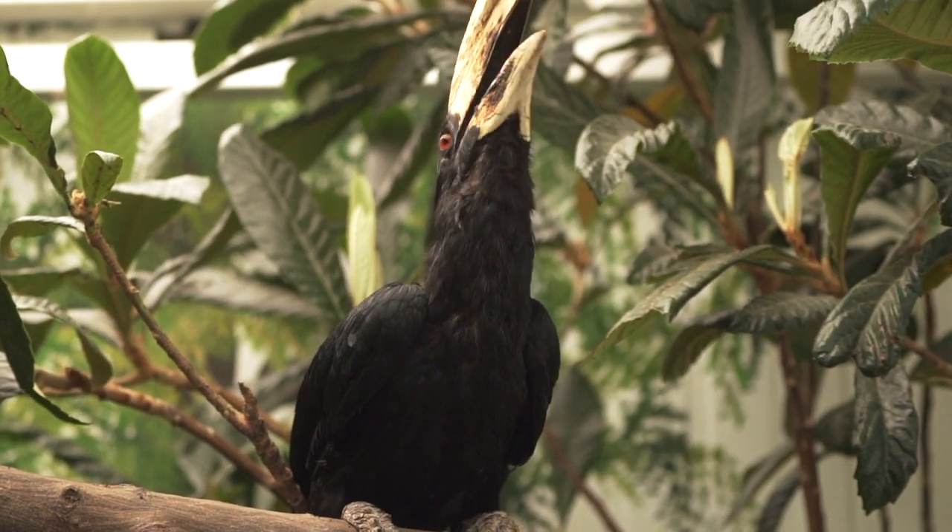Black hornbills are classed as vulnerable by the IUCN, but have a rapidly decreasing population. This is also really important because there are only 24 black hornbills in the European breeding program, so these two chicks will add to the insurance policy we're creating for this threatened species.